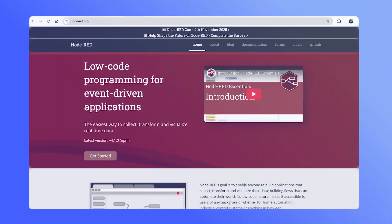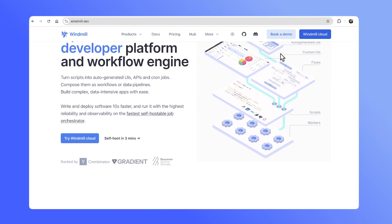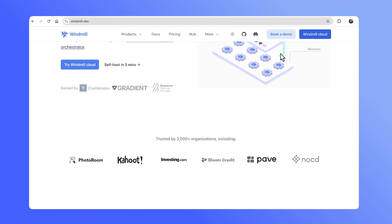You might choose to stay on the free community edition if you don't need some of the additional features of the business plan. If you want open-source alternatives, you may want to take a look at Node-RED. Another alternative to look at is Windmill, which provides a variety of hosting options, including self-hosted.